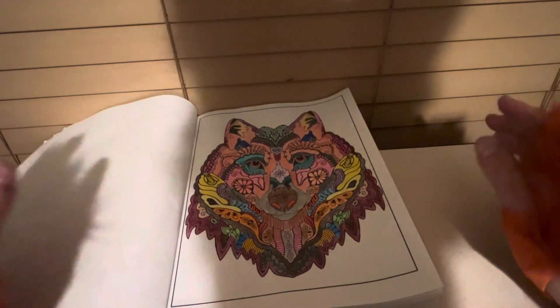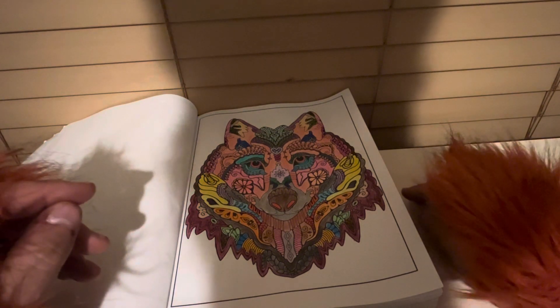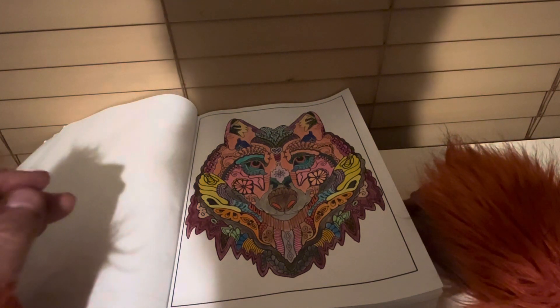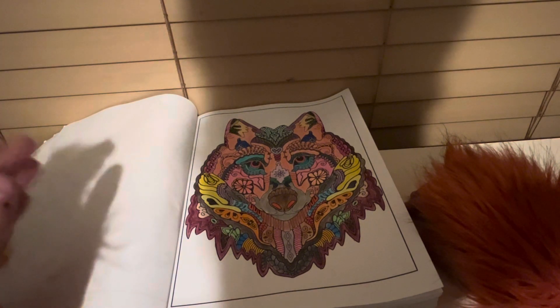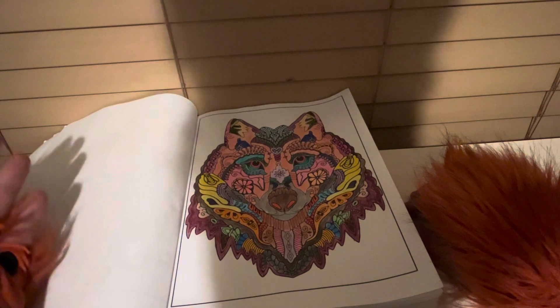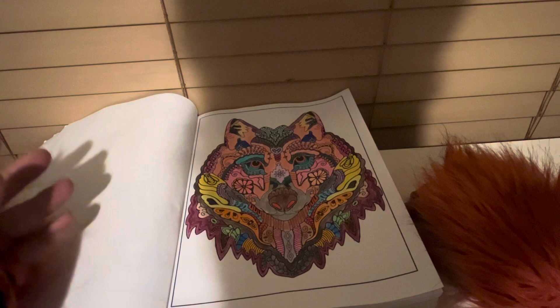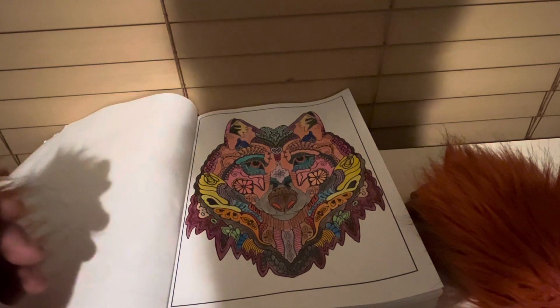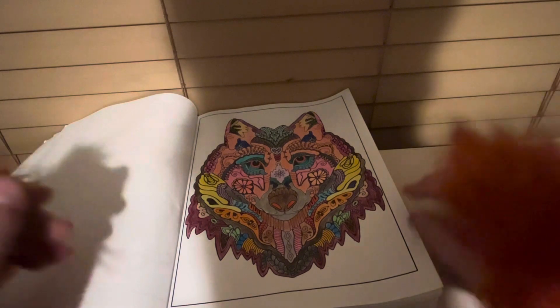Now this one was done in colored pencils. The other book was done in markers because I have two of the same book. I decided to do one in colored pencils and one in marker just for a little bit of variety.